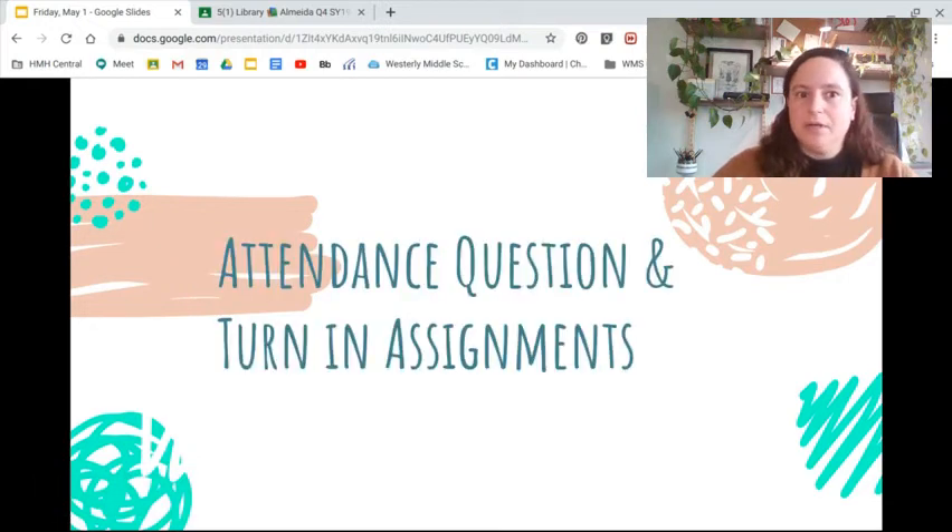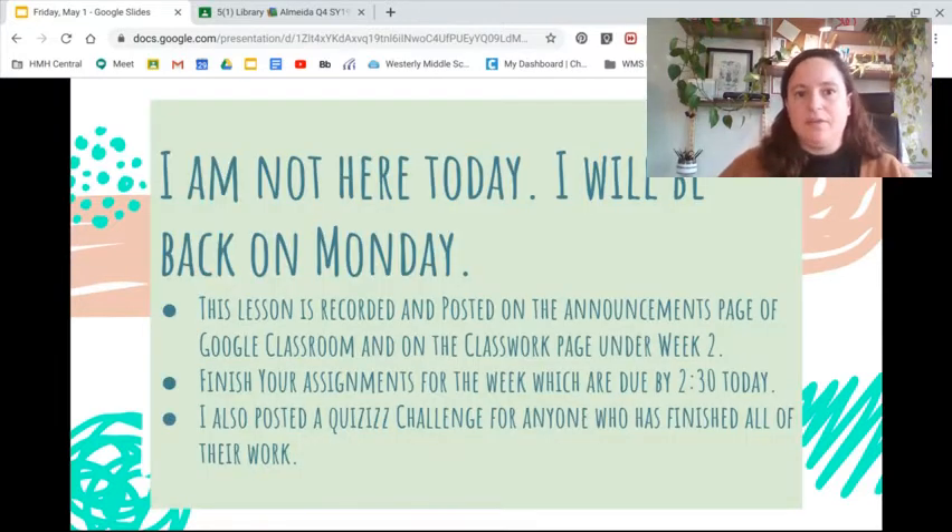Week two, last day of week two. Quick reminder to do the attendance question and turn in assignments, even though I am not here today. You should still go and do that attendance. I'll be back on Monday, but just so you know, this lesson is being recorded and posted to the announcements page of Google Classroom and on the Classwork page.